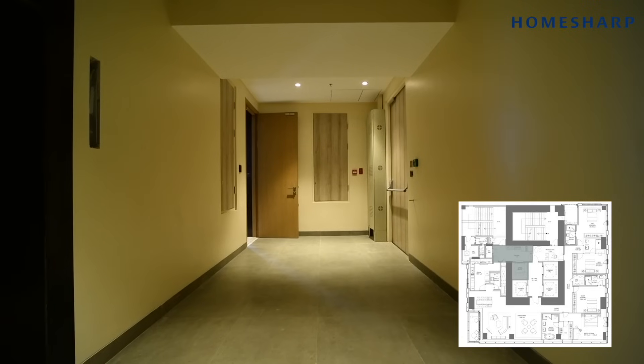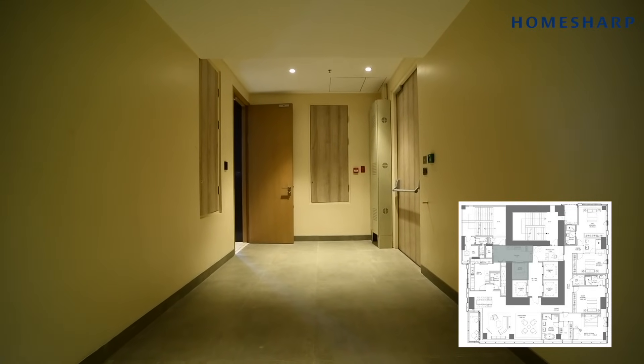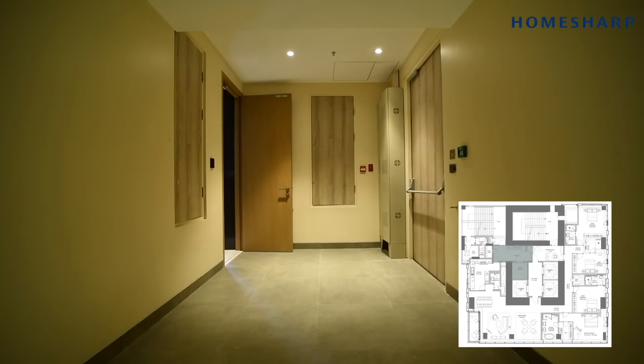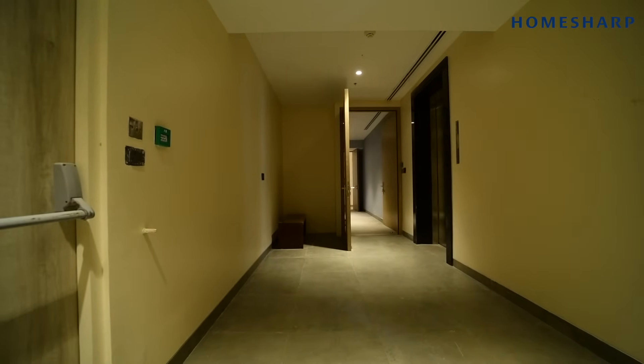The Four Seasons values your privacy and security like none other, and that's why every single detail is predetermined. Your domestic help has access to your floor by their own service elevator. There's also a brilliant space for your domestic help to reside, as well as space for utilities, seamlessly attached to the kitchen.